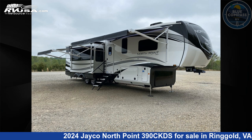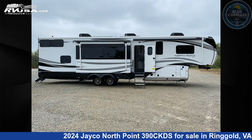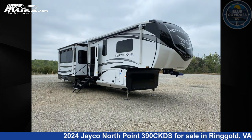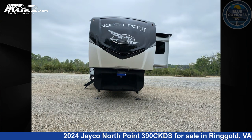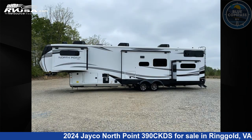This 2024 Jayco North 390 CKDS is a fifth-wheel RV. It is located in Ringgold, Virginia, 24586, and is offered for sale by Blue Compass RV Danvold. Click the link in the video description to visit rvusa.com and see more photos as well as the current price.